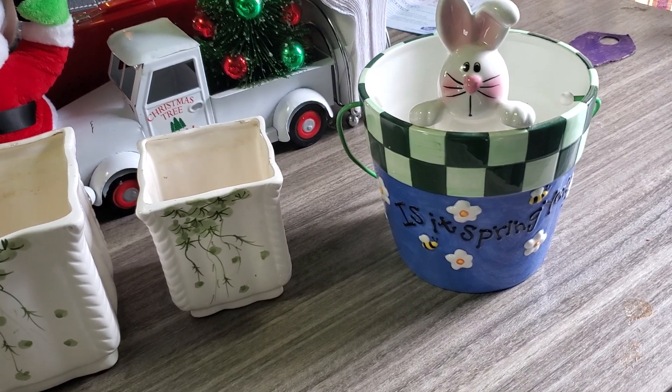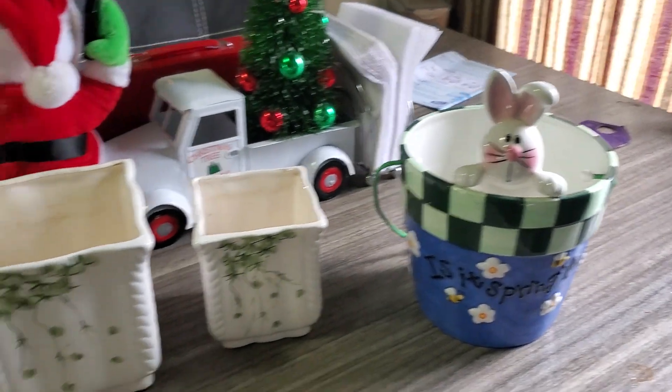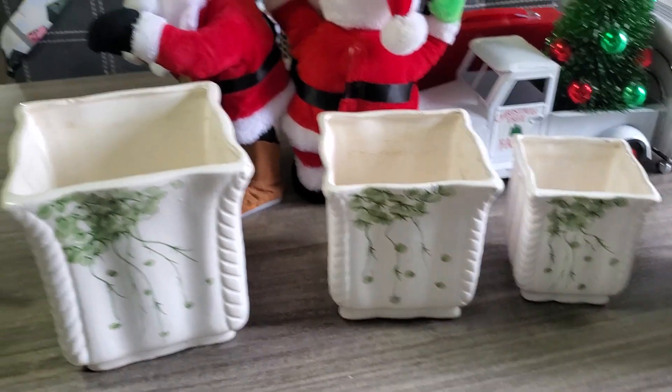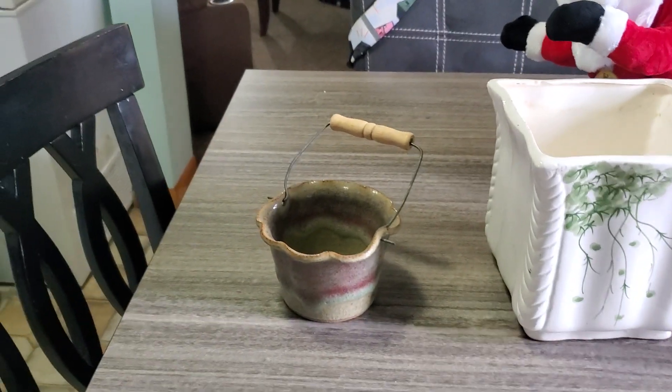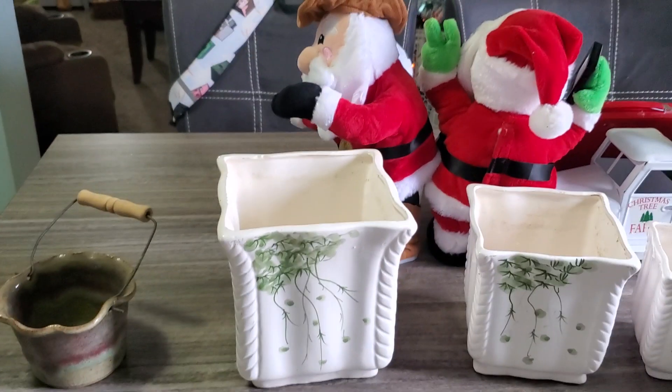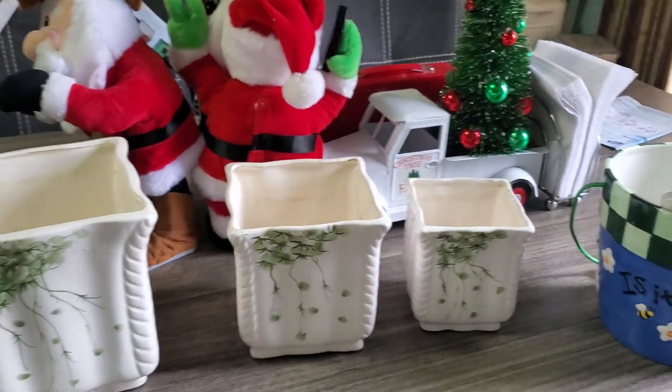That one there I got from Salvation Army. These three I got from Goodwill. And then this one I got from Ann's Arts and Crafts on her auction. These are all going to be incorporated into my garden this spring.